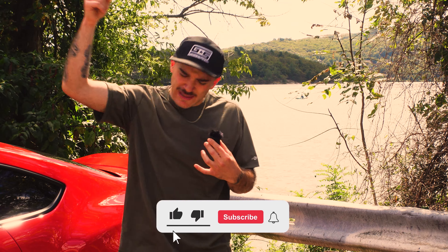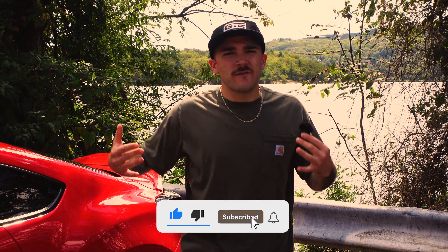Real quick — if at any point in this video you find yourself enjoying it, be sure to give me a like down below. Now, how have the BRZ and the GR86 made it to the top?